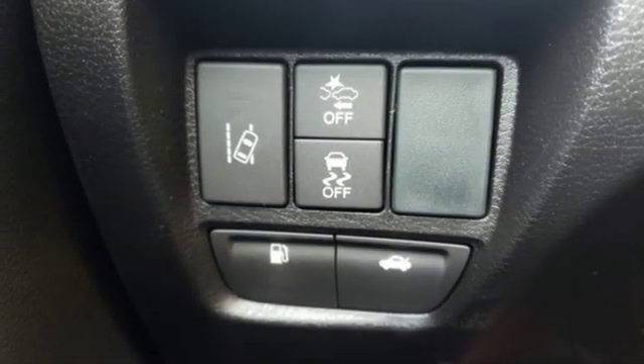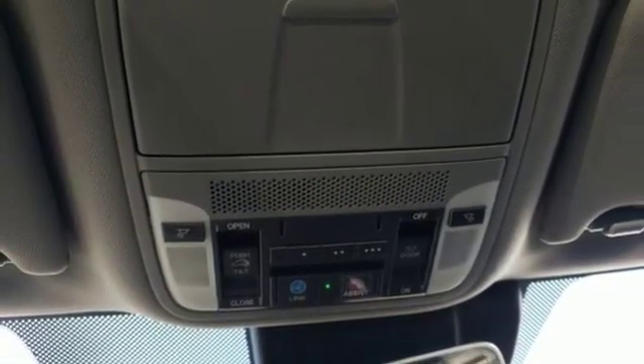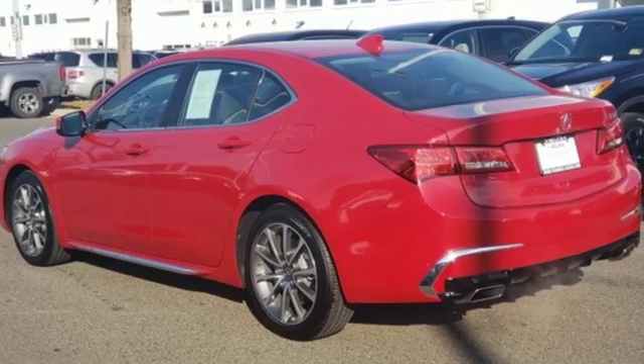Voice activated climate controls, gas pressurized shocks, auto dimming rear view mirror, and front heated and ventilated leather bucket seats.